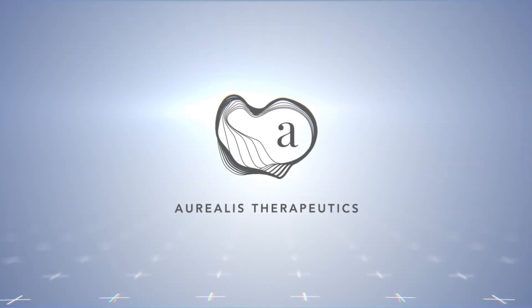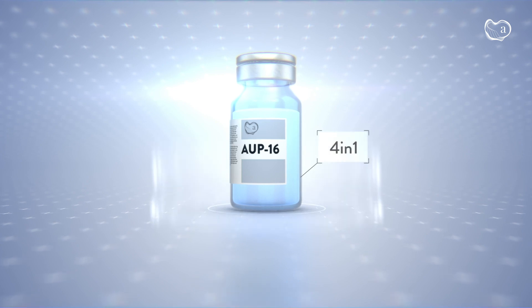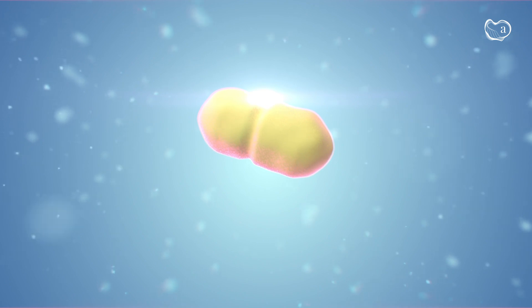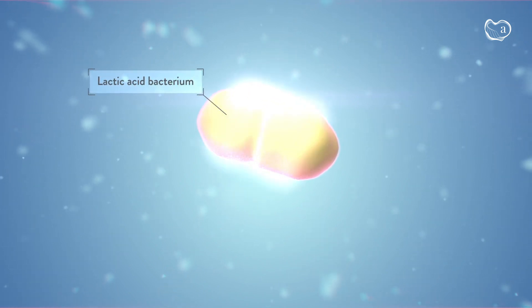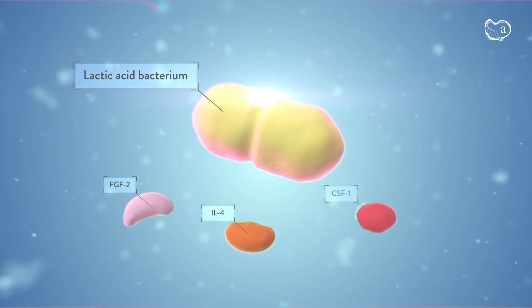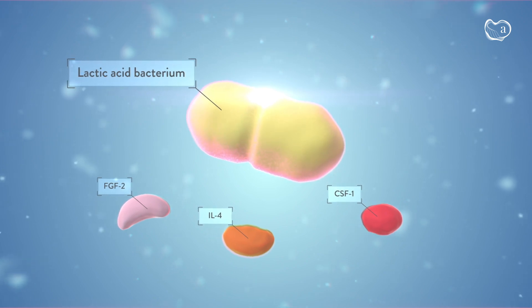Aurelius Therapeutics has developed AUP-16, a novel 4-in-1 biological drug to treat chronic wounds. AUP-16 is a safe lactic acid bacterium that is genetically engineered to produce three therapeutic human proteins supporting all steps of the wound healing process. The fourth therapeutic component is the bacterium itself.